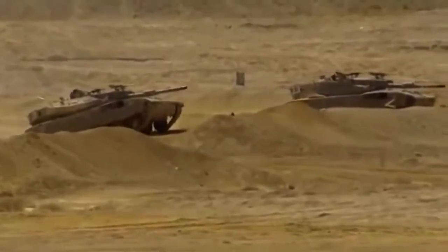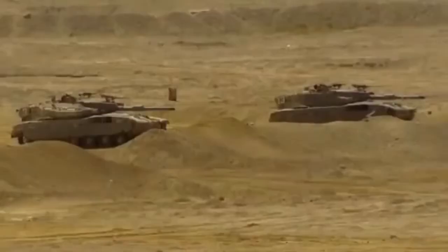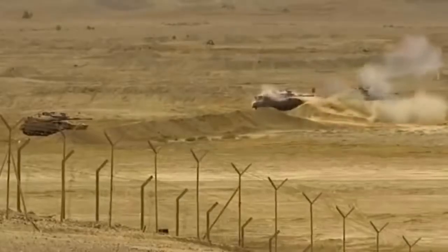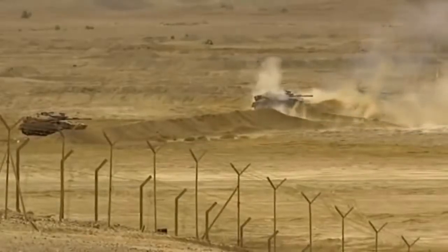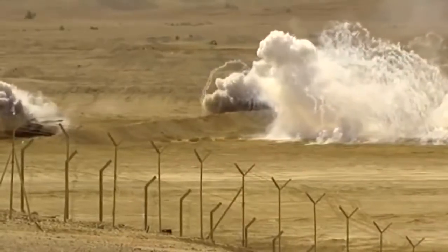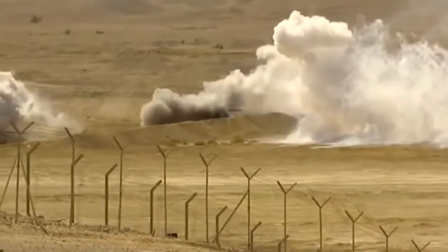The Merkava is a main battle tank used by the Israel Defense Forces. The tank began development in 1970 and entered official service in 1979. Four main variants of the tank have been deployed. It was first used extensively in the 1982 Lebanon War. The name Merkava was derived from the IDF's initial development program name.